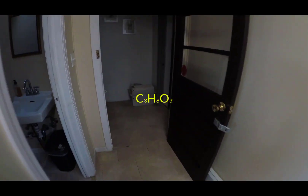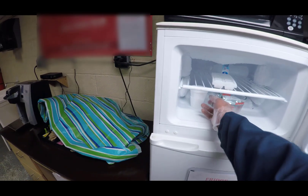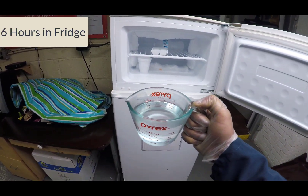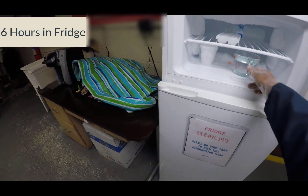This is the chemical formula: C3H8O3. The boiling point is 290 degrees Celsius, the density is 1.26 grams per cubic centimeter, and the freezing point is 17 degrees Celsius, evidenced by this glycerin that's been in the freezer for six hours.